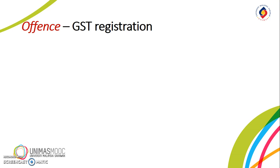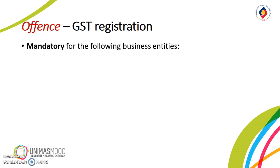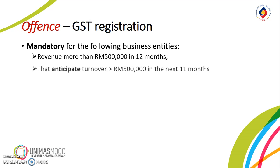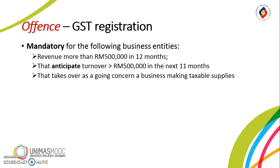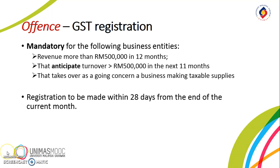To collect GST from customers, a taxable person must be registered with the Royal Malaysian Customs, the RMC. Following the introduction of GST on 1 April 2015, it is mandatory for a business entity to register when it has made more than RM500,000 in 12 months, anticipates turnover to be more than RM500,000 in the next 11 months including the current month, or takes over as a going concern another business making taxable supplies. A person liable to register but who fails to do so should immediately apply for registration within 28 days.